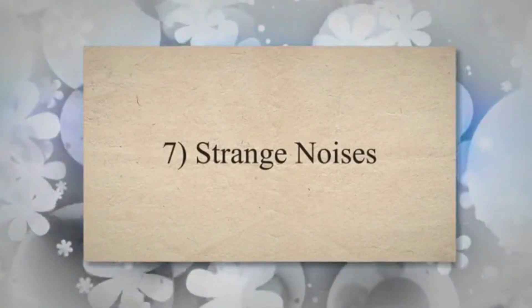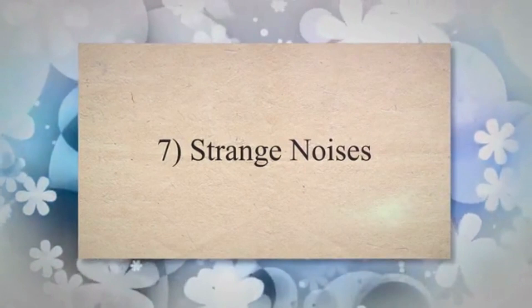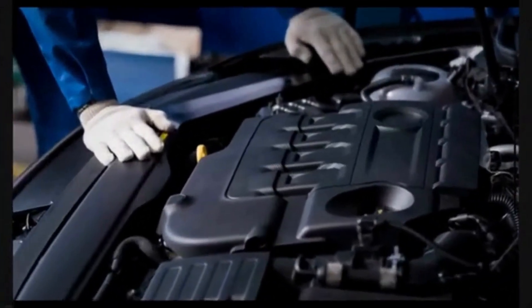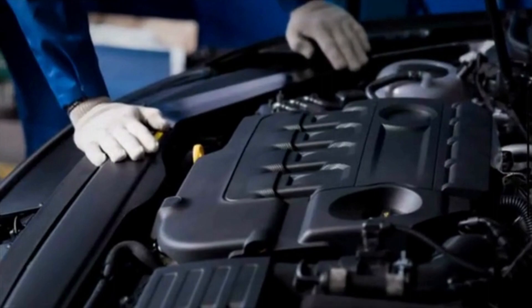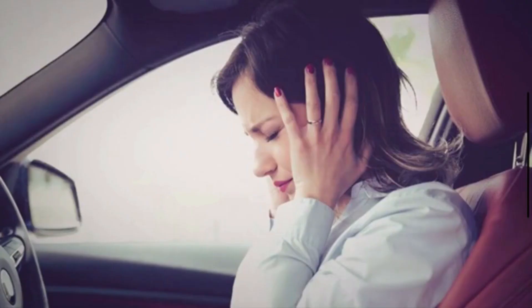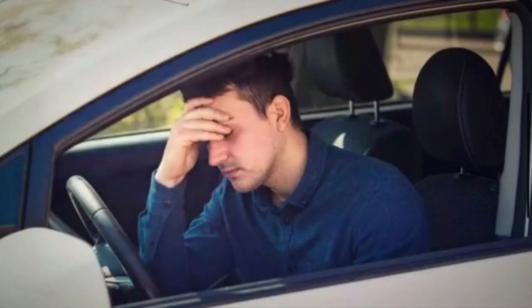7. Strange Noises. Sometimes a failing radiator fan may produce unusual noises. You might hear grinding, squealing, or clicking sounds coming from the fan assembly when it's running. These noises can indicate issues with the fan motor or blades.